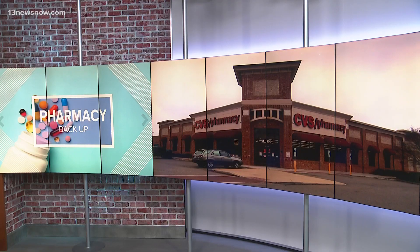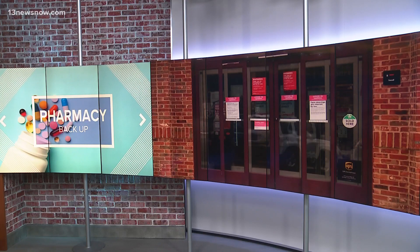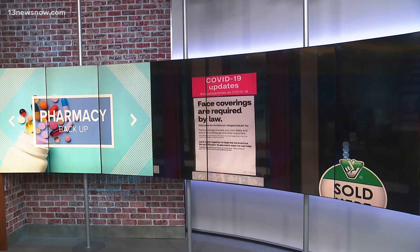A system issue at CVS Pharmacy means a prescription slowdown at stores all across the country. Scores of people had problems getting their prescriptions filled this week. A spokesperson for the pharmacy chain says trouble with the company's prescription billing system is causing delays and a prescription backlog. Dana Smith looked into the problem and how it's affecting people in Hampton Roads.